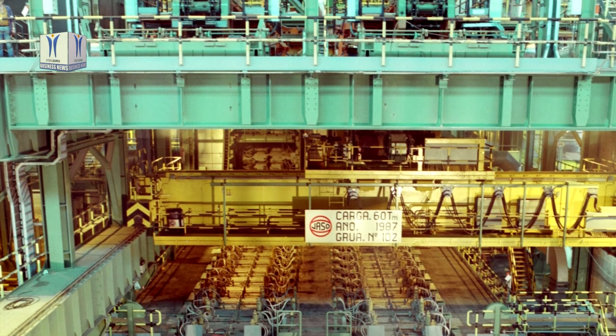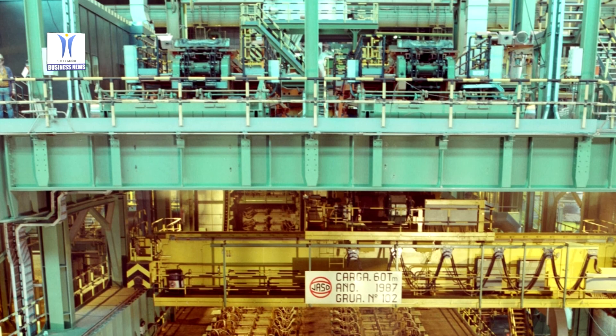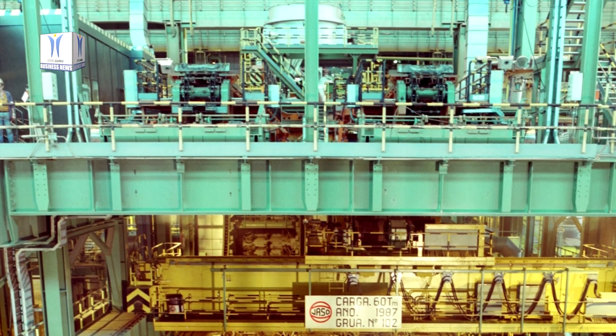The cooling circuits for the mould, the casting machine, and the spray cooling system have been completely renewed, and the hydraulic equipment has been adapted and extended.